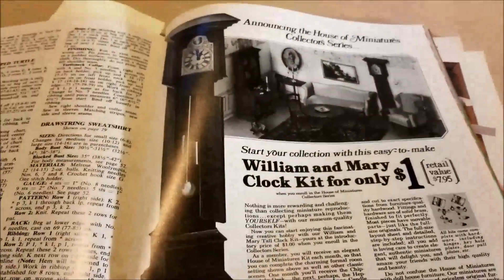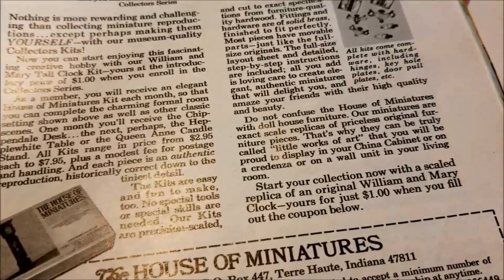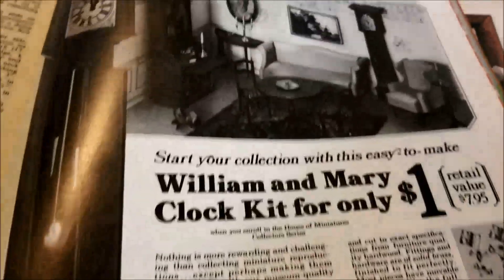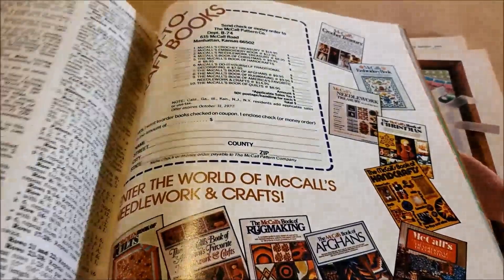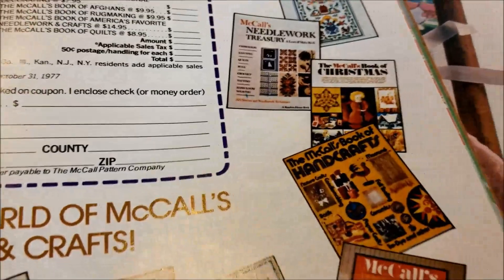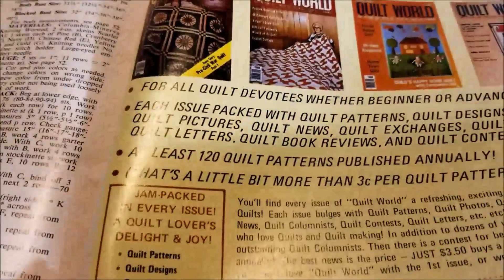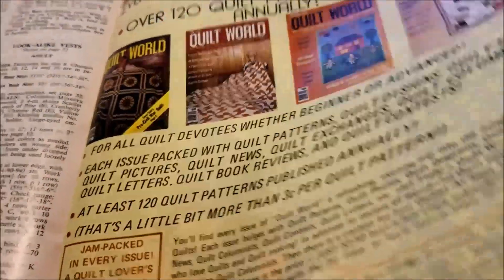Lots of dollhouse kits. This one's interesting — they say these are not dollhouse furniture; these are to be displayed on your mantle or sideboard. I've got some of these kits — I don't remember where I found them. I think I've got the McCall's Needlework Treasury; now I want to dig into my sewing room bookshelf and see. Quilt World is one of my favorite old quilting magazines — I know I have some of those issues.